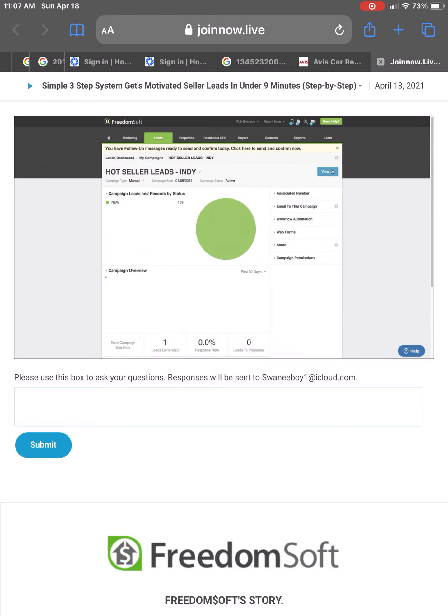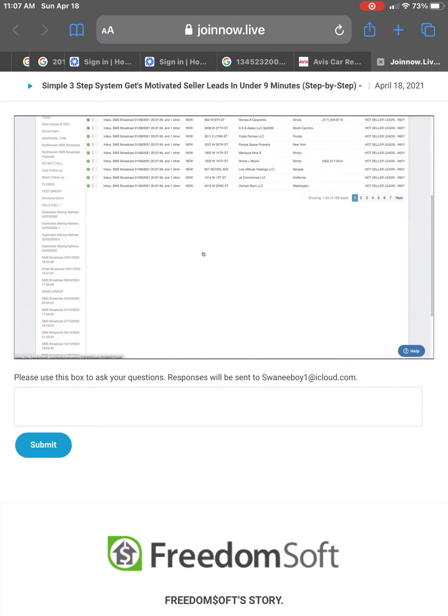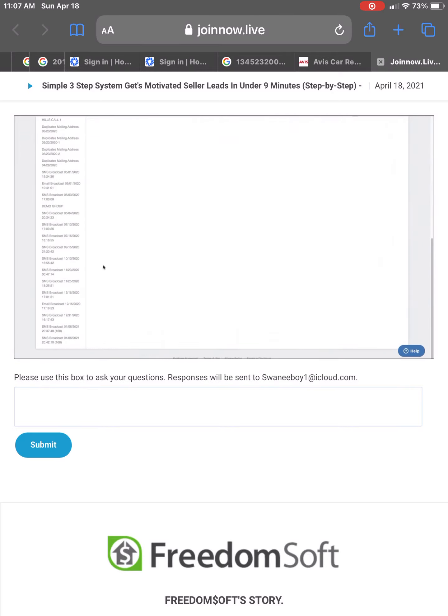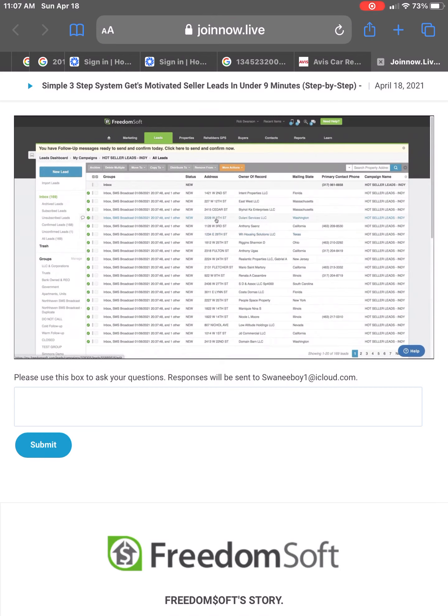I want you guys to see something. I'm going to go click on View All. FreedomSoft automatically organized those 168 records into this broadcast group. As we start working those leads, we can now keep track of the status of those leads as we go through it.